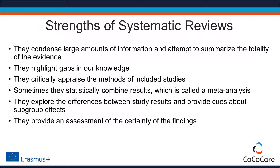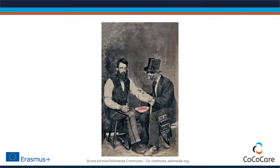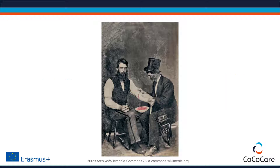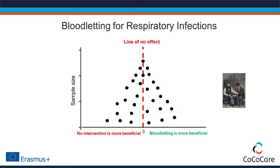Let's have a closer look at some of these strengths. Assume we conduct research on an intervention that does not have any beneficial effects — for example, bloodletting to cure acute respiratory infections, an intervention still widely practiced in the 19th century. If we conducted many studies comparing bloodletting with no intervention, we would get a distribution of study results. Each black dot represents a single study. Smaller studies are towards the bottom of the graph and scatter more; larger studies are towards the top and are more precise. The red dashed line represents no effect.